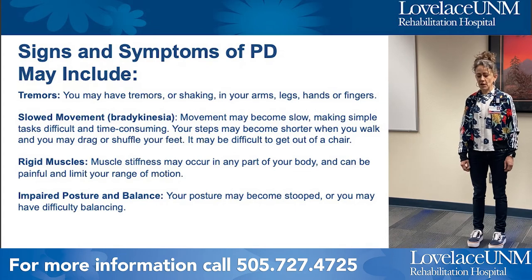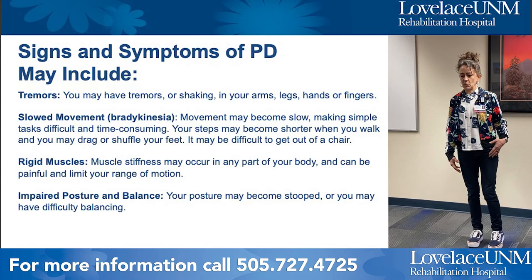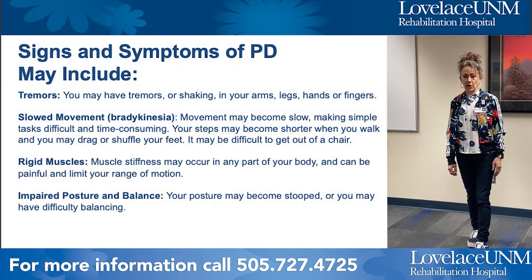Also slowed movement, or akinesia — you may have a very hard time getting your body to start moving forward if you're walking, for example, or very slow movement pushing your arm into a sleeve of a shirt or getting in and out of the car.